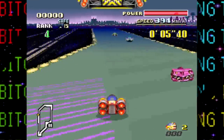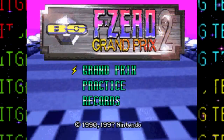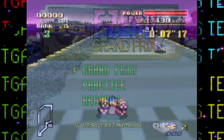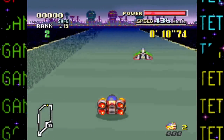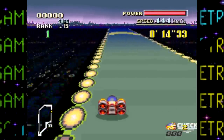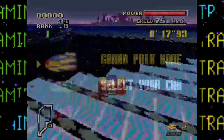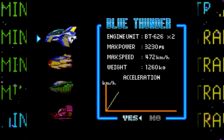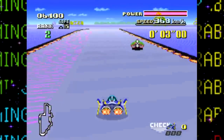First up are two sequels to the original F-Zero: F-Zero Grand Prix 1 and 2. It's crazy to think new F-Zero games were still being released on the Super Famicom when the N64 was already in full swing. It's classic F-Zero remixed with some new courses, visuals, and cars — like the Blue Falcon being chained to a car known as Blue Thunder. Gotta go fast.